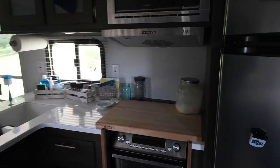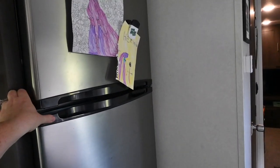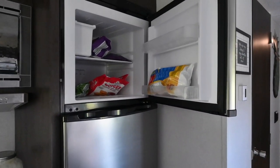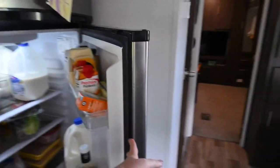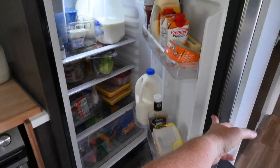Back in the kitchen, we do have a microwave and we have a pretty decent size freezer and a pretty decent size refrigerator.